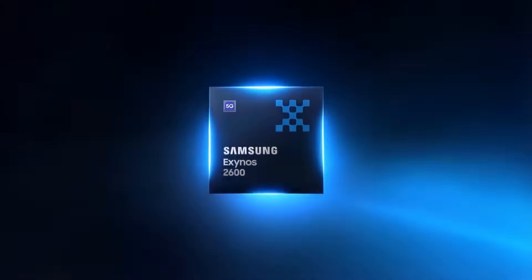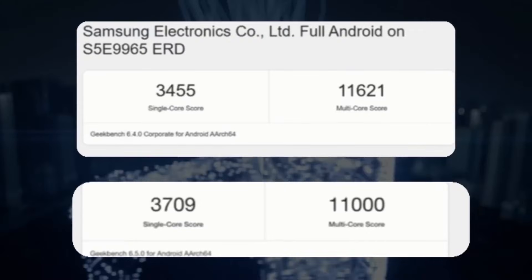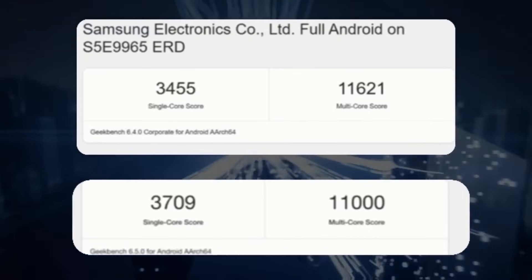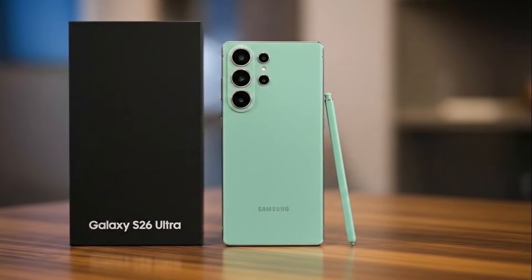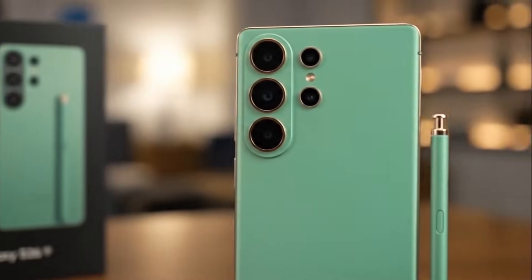The Exynos 2600 will be the first phone chipset built on a 2-nanometer architecture. Based on early leaked benchmarks, the results so far look very promising. Samsung didn't include any launch dates in the trailer, so this serves purely as the first formal announcement of the Exynos 2600, with more promotional teasers expected in the coming weeks.